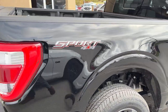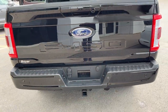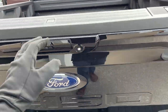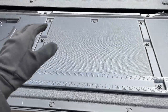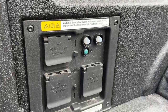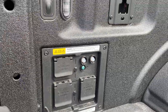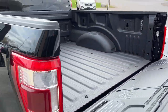You do have the Lariat Sport Package on here, so you get the color-matched bumpers. Coming around back, you have the trailer tow package, reverse parking sensors, and the power tailgate up and down with the tailgate step. You also have your work surface, Ford spray-in bed liner, and this one comes with a 7.2-kilowatt Pro Power Onboard, so you get that 240-volt plug in there.